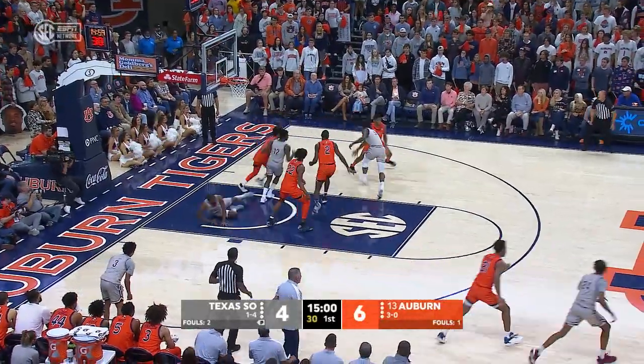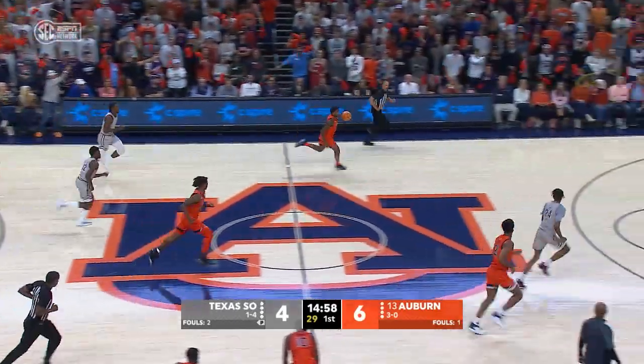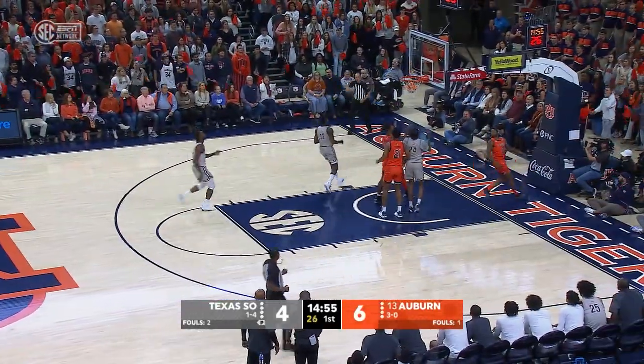He's open for a three, he misses it long. Rebound KD. Three on one the other way — KD drives to the hole with the left hand. He scores!